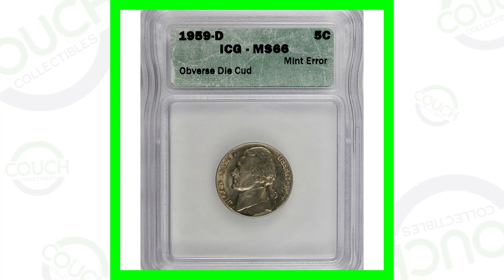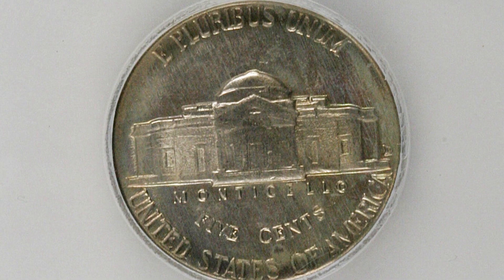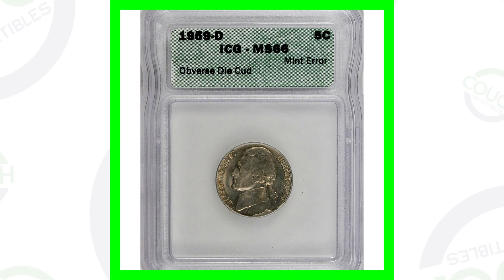Starting off with the 1959 D mint mark — this coin only sold for around $15. It's not really that valuable, but it does have a cud, an obverse die break. You'll see that extra little metal there on the bottom of the coin. Now if you have one where the cud is big or taking up a large portion of the coin, those could be valuable, but in this case it's really so small it's not worth much — $15 for that one.